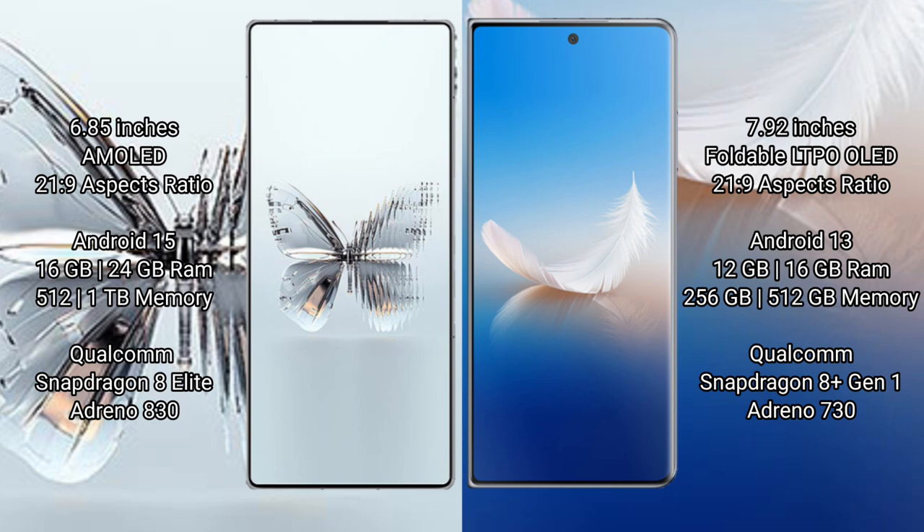The Red Magic 10 Pro Plus comes with 16GB or 24GB RAM and 512GB or 1TB internal storage, powered by the Qualcomm Snapdragon 8 Elite processor with Adreno 830 GPU. The Honor Magic Vs2 comes with 12GB or 16GB RAM and 256GB or 512GB storage, powered by the Qualcomm Snapdragon 8 Gen 1 processor with Adreno 730 GPU.